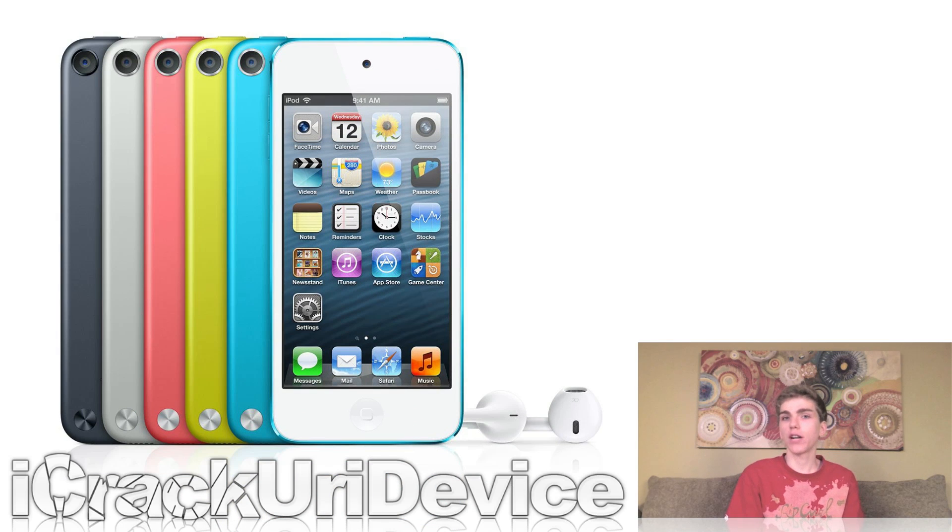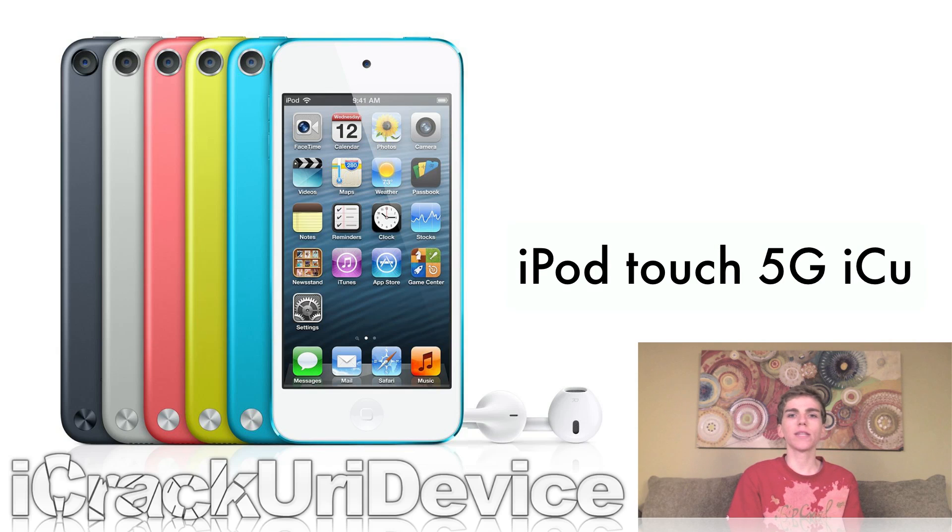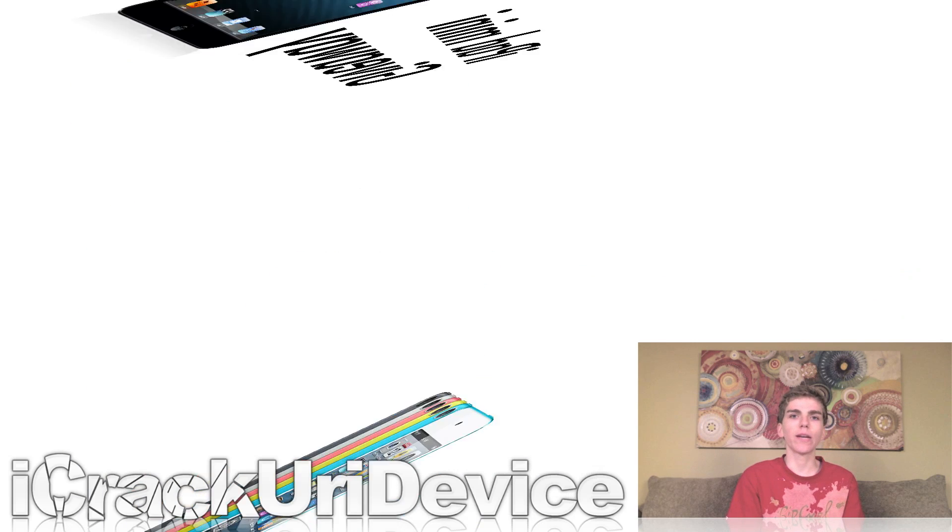The winner of the 5th generation iPod Touch giveaway has not contacted me back. As I mentioned in the previous episode, if they hadn't contacted me by now I'd reopen the giveaway. So that's exactly what I'm doing, just for this weekend only, and I will select a new winner after this weekend. To enter, go to any of my videos, rate them up, and leave a comment with the key phrase 'iPod Touch 5G ICU' and you'll be automatically entered to win.